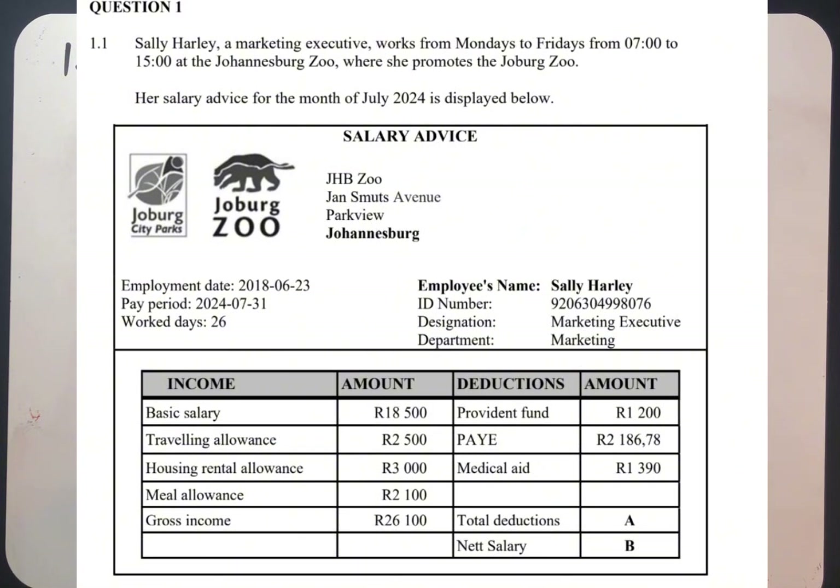Then the income. This person received a basic salary of R18,000, travelling allowance of R2,500, housing rental allowance of R3,000, meal allowance of R2,100. The gross is R26,100. The gross is the combination of these incomes, adding from R18,000 up to R2,100, equating to R26,100.